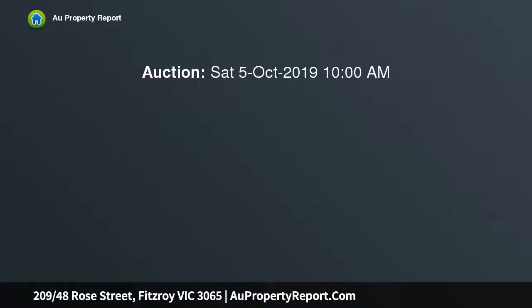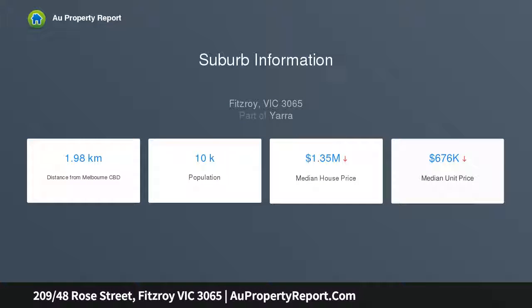Neighboring the iconic Rose Street Artists Market, Kennedy Nolan Architect's boutique design is ideally located at the center of Fitzroy culture, with side street cafes, unique stores and gastro pubs within walking distance in every direction.